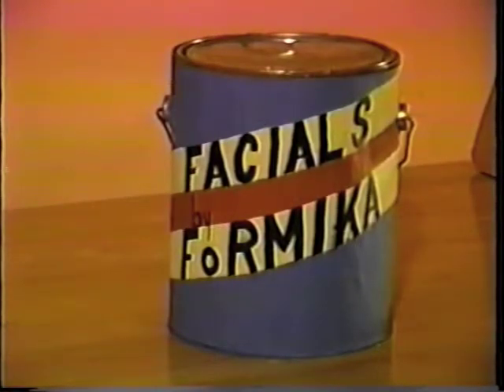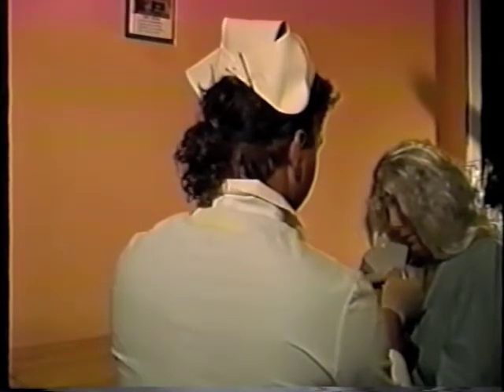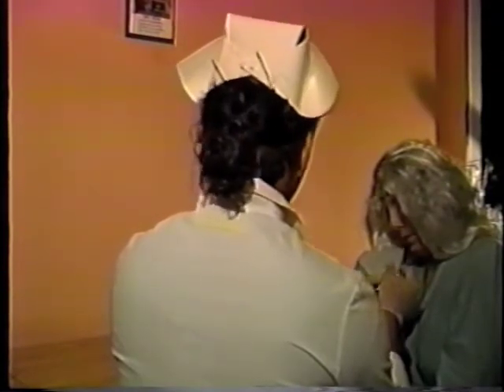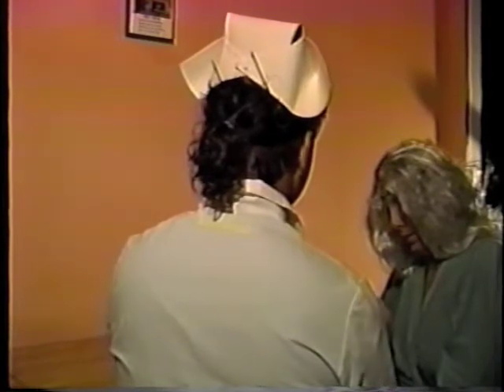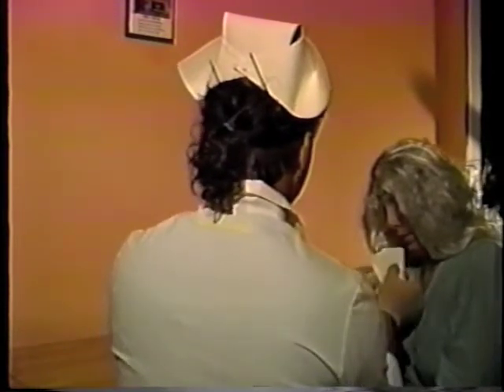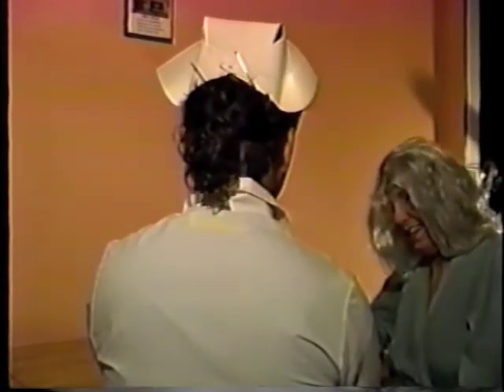Yes, Facials by Formica — a revolutionary new skin treatment that coats and covers up old face and skin. Designed to mask and hide wrinkles, Facials by Formica will help you to pick a skin pattern that goes with any decor in your home, show you how to apply this special facial formula in the privacy of your own kitchen, and maintain that smooth and scratch-resistant facial finish.